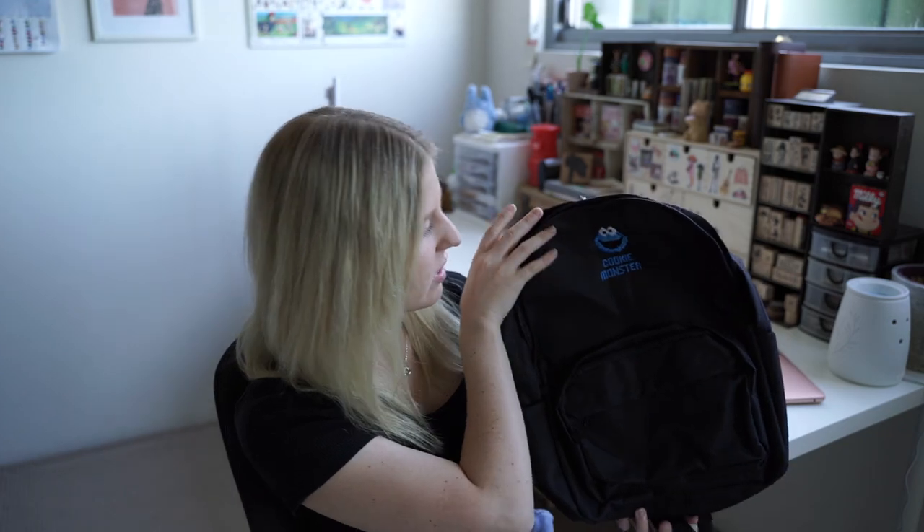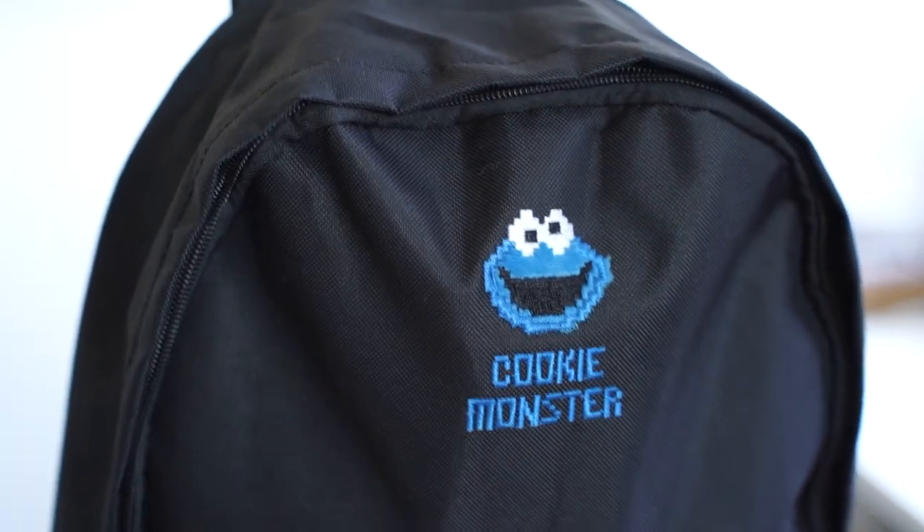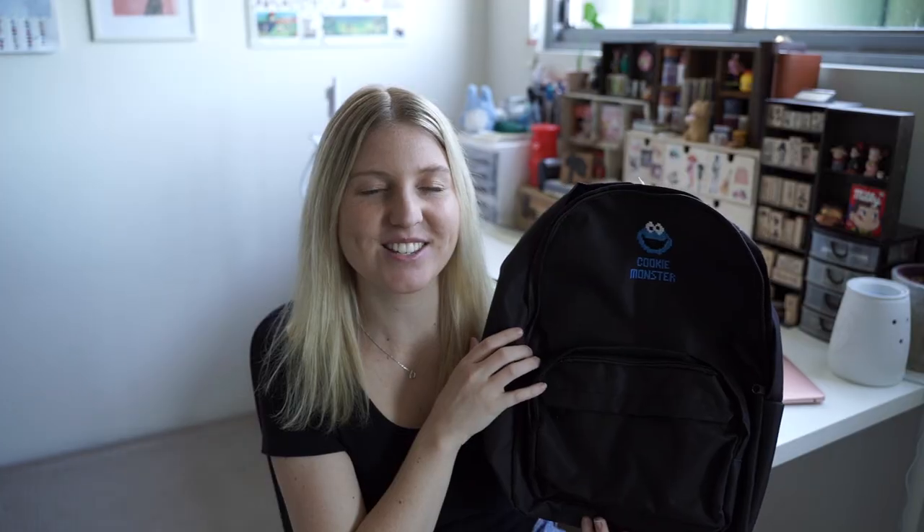They all came in this Cookie Monster backpack — it's got the little Cookie Monster at the top. Thank you! If you guys want to get any items from the Sesame Street collection, the discount code is in the description box below. It's running from the 1st of September to around the 15th of September, so go check that out because they've got some really great discounts when you use that code.